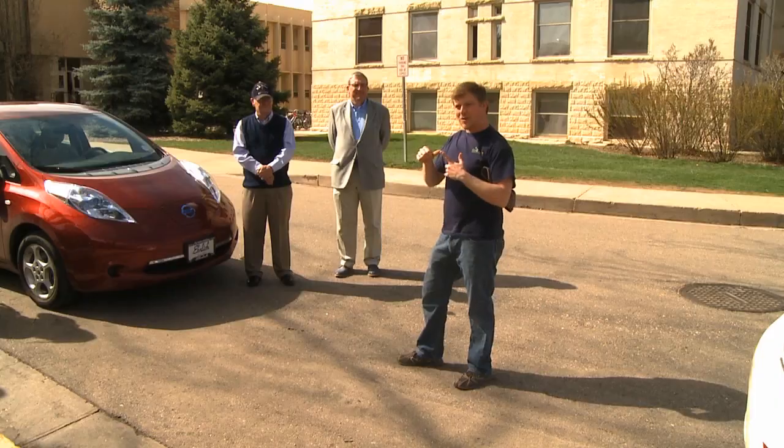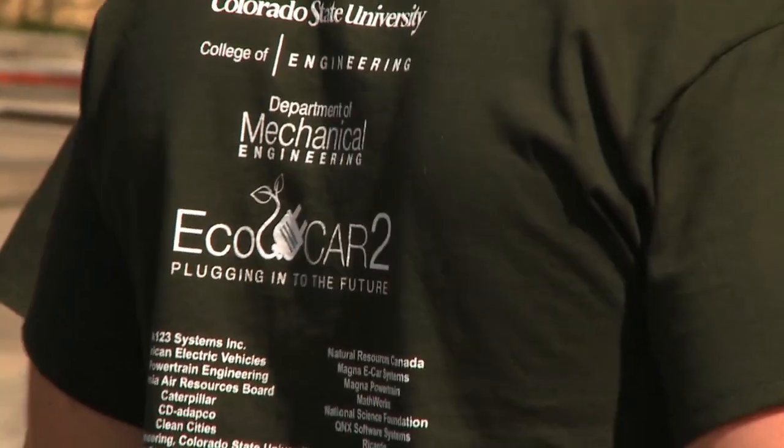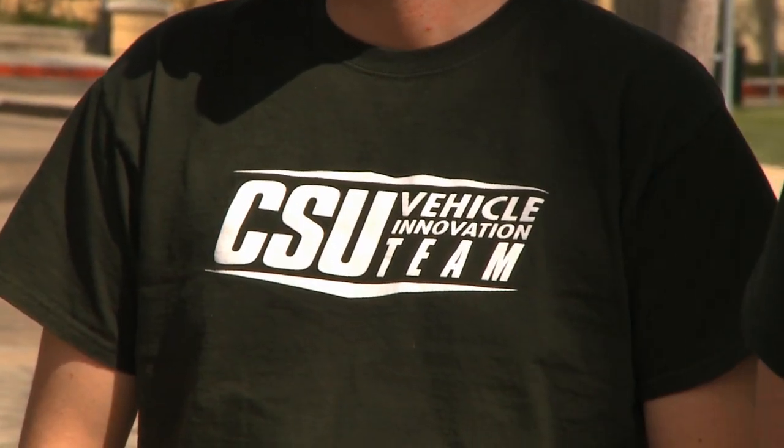We need to be innovative, we need to be inventive, we need to be creative. We need to show the automotive industry the way of the future and the way that vehicles are going to look in the future.